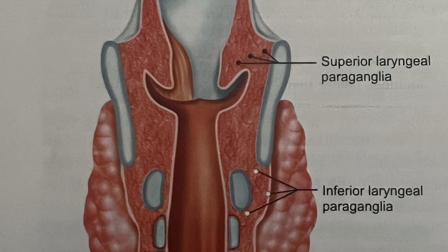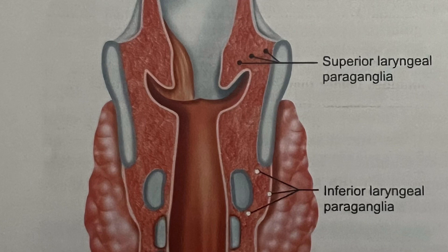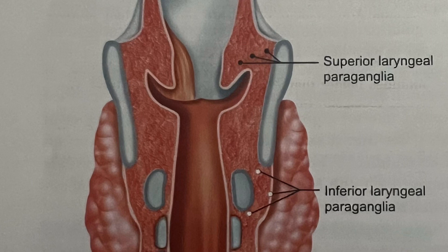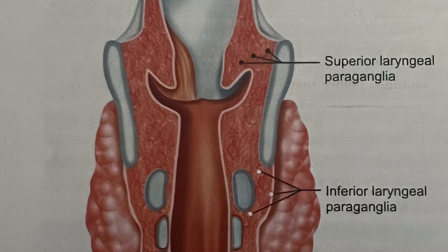The majority of laryngeal paragangliomas — about 80 percent — originate from the superior paraganglia. Laryngeal paragangliomas are usually not familial and are associated with additional paragangliomas in about three percent of cases. There is a three percent rate of malignancy and a three percent rate of catecholamine-secreting tumors.